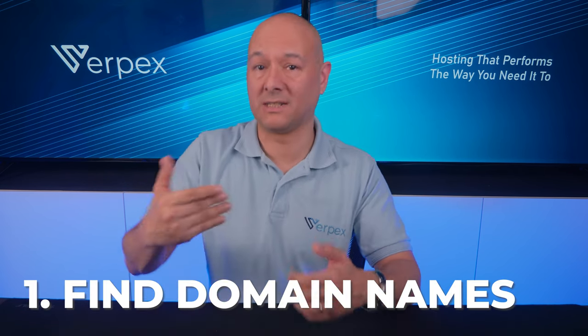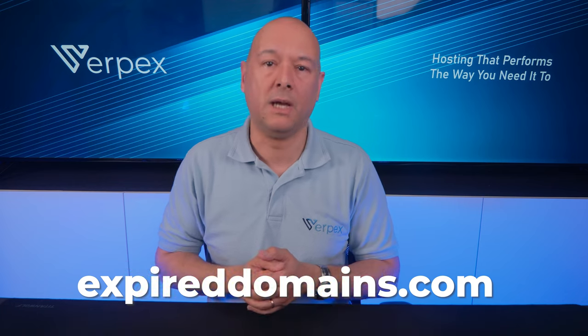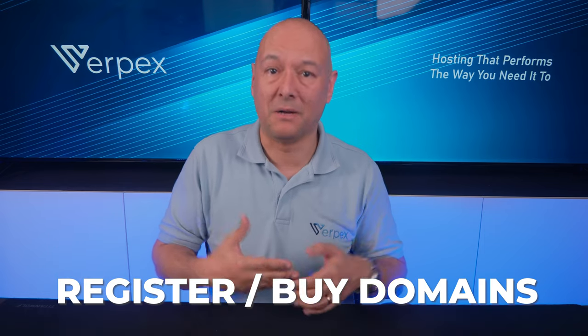Now let's address the steps and strategies for making money with domain parking. First, you need to find expired domain names. You can use websites like expireddomains.com and use their tools to find lucrative expired domains. Then you need to register and buy that domain.